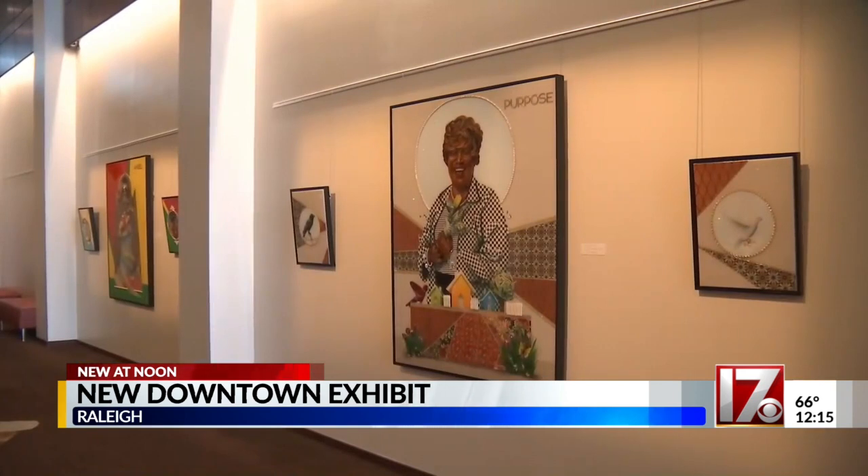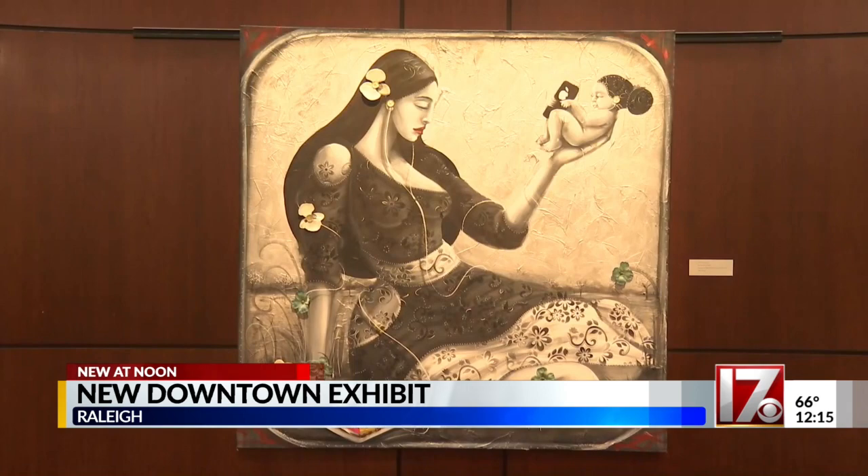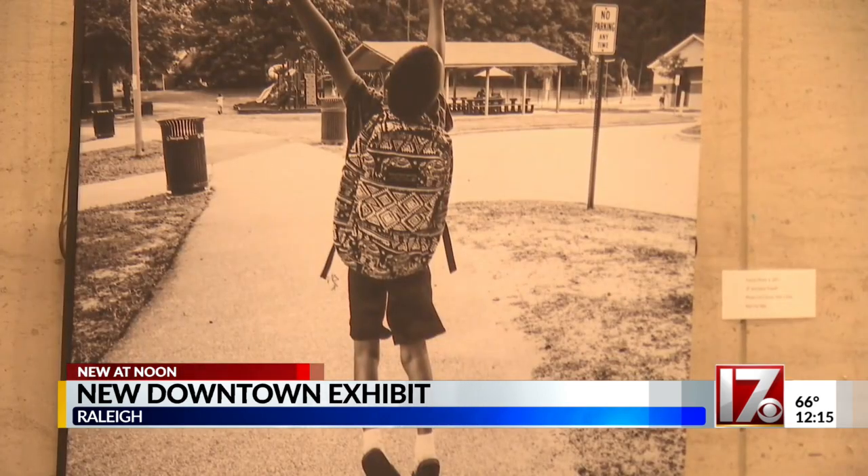I did speak with Stacey Bloom Rexroad, the curator for the city. She says the city really wants to keep this momentum going of highlighting Black artists: 'We don't want it to just be for one month and then done with it. We're not just doing it for Black History Month — it's really a focus of what we plan to do in all of our programming moving forward.'